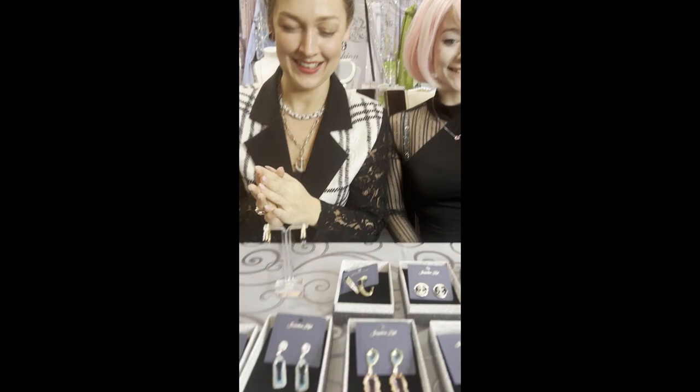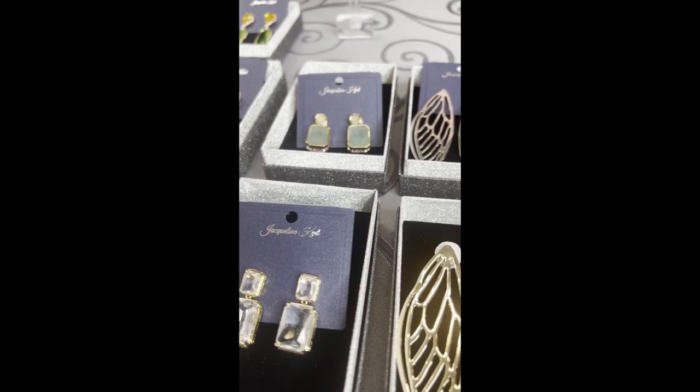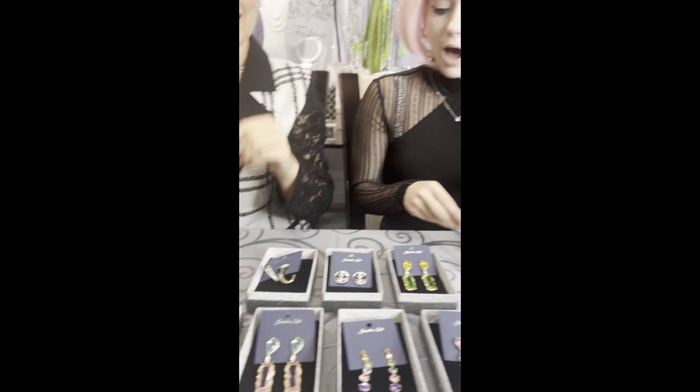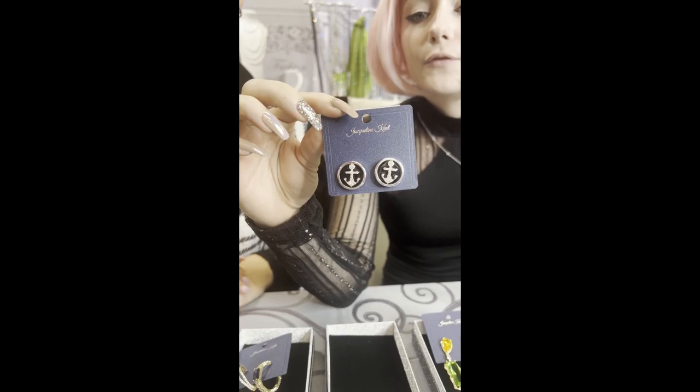Okay girls, what are we showing today? Earrings! Oh my goodness, I'm going to go over this very slowly first to show some of these beauties. Our new spring earrings! We'll start with the ones you're rocking right now. We have our little anchor earrings with a nice single prong and the code on these is JKE546.SI.